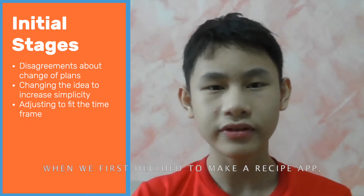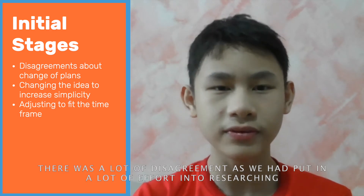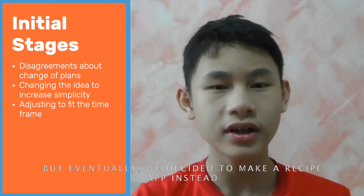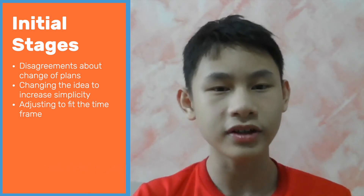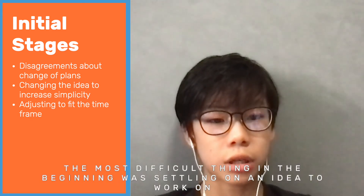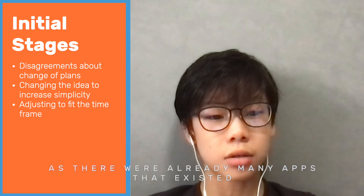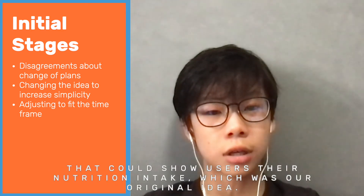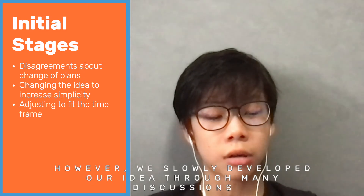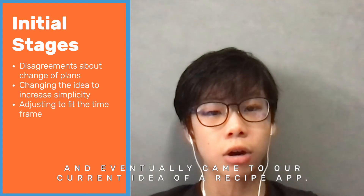When we first decided to make a recipe app, there was initially a lot of disagreement as we had put so much effort into researching and prototyping a diet app. But eventually, we decided to make a recipe app instead because the idea was getting too complicated as time passed by. The most difficult thing in the beginning was settling on an idea, as there were already many apps that existed which could show users their nutrition intake, which was our original idea. However, we slowly developed our idea through many discussions and eventually came to our current idea of a recipe app.